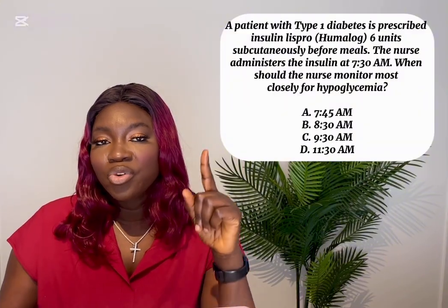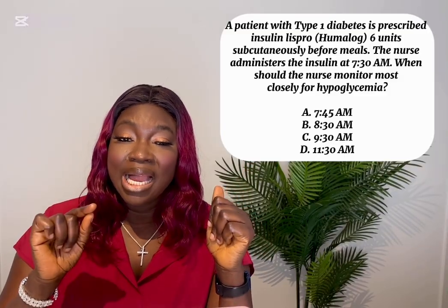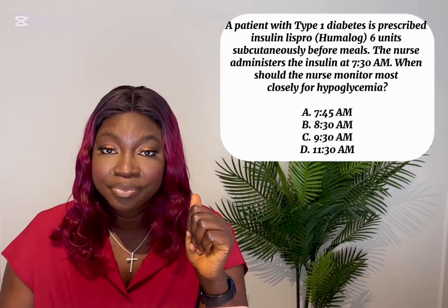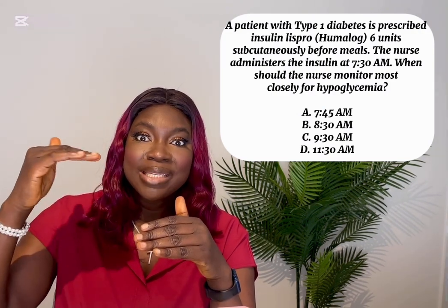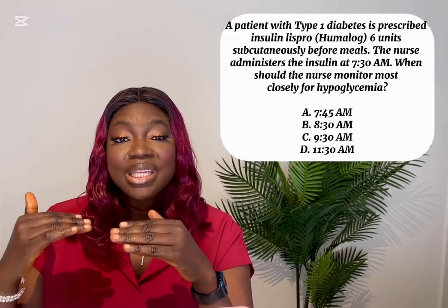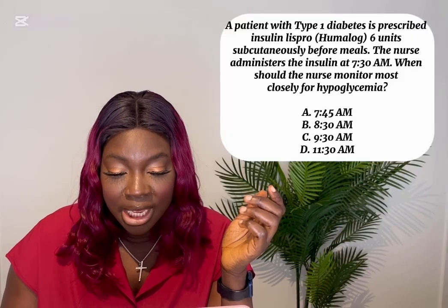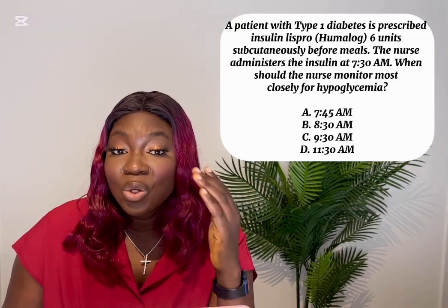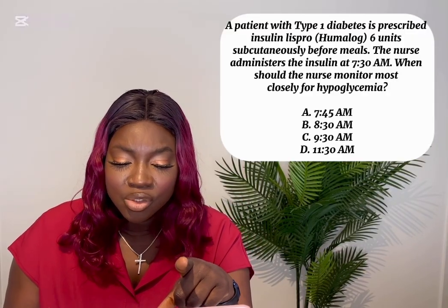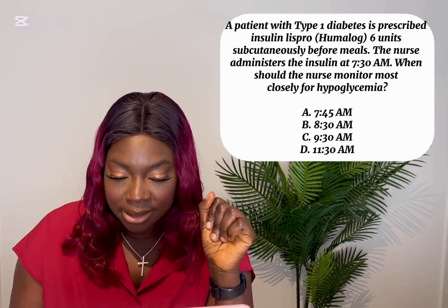The insulin was given at 7:30, so 90 minutes after is 9:00 AM — that is when the patient is at highest risk for hypoglycemia, because peak time is when the insulin is working strongest. This is also the time the patient needs to eat to prevent hypoglycemia. There is no 9:00 AM in the options, but the closest is 8:30 AM, since 9:30 AM has already passed the peak time. The answer is B, 8:30 AM.